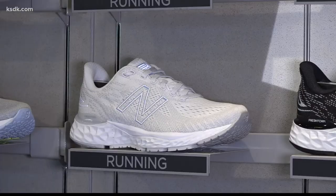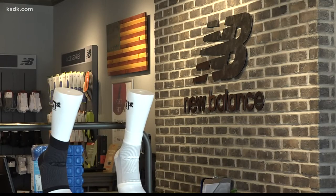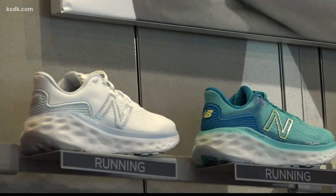From walking to running and just about everything in between, taking care of your body that gets you from point A to point B is crucial. New Balance recognizes that finding the right shoes to take care of your feet should be a top priority.